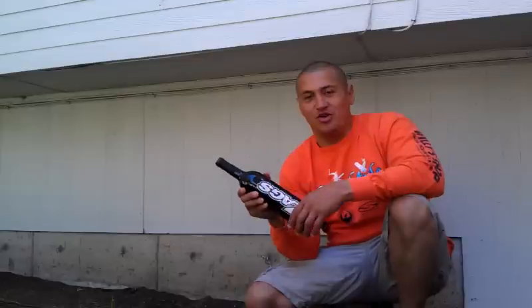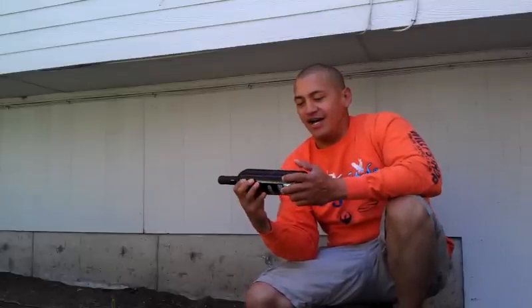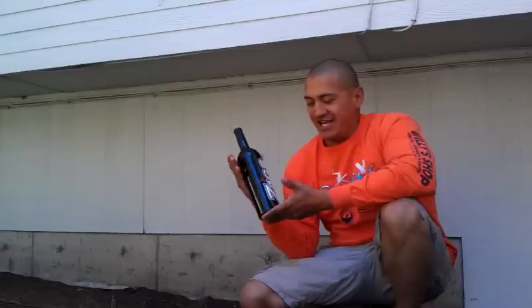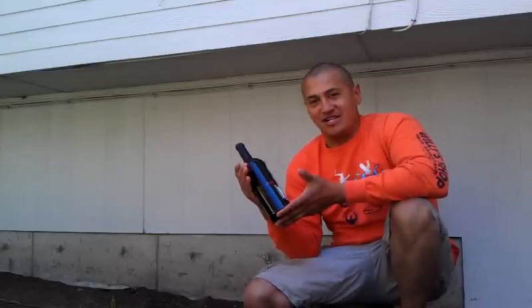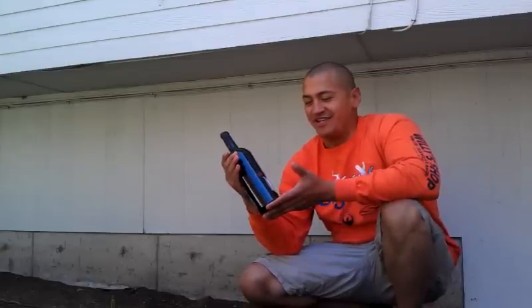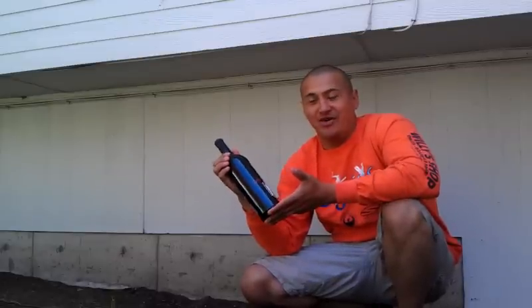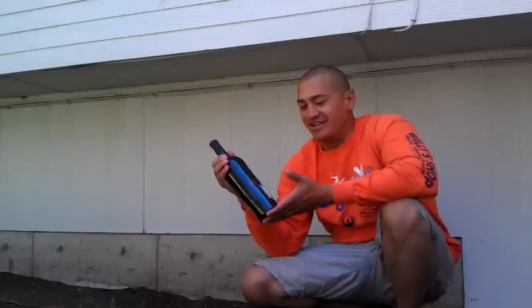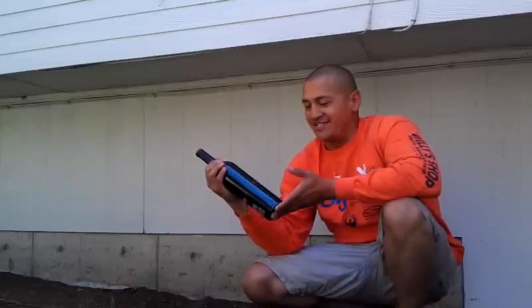Hello. I'm going to attempt to open a bottle of wine without a corkscrew today. I was going to save this bottle of Zag's wine for a special occasion, but I'm actually unemployed and it's kind of a special occasion I guess. I actually ran out of wine so I'm digging into my reserve stack.